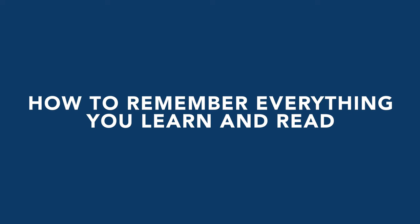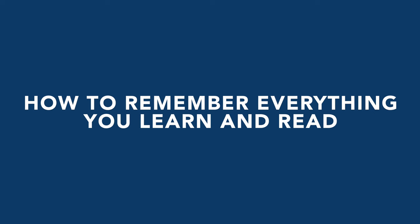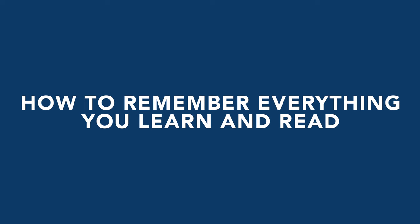In this video I want to share a three-part system I've used for years as someone who reads one or two books a week and then wants to apply that into living and improving my life. Hey guys, it's Alexine here.